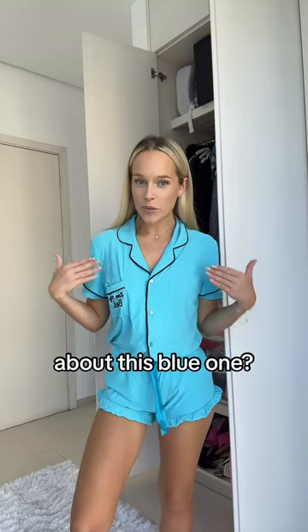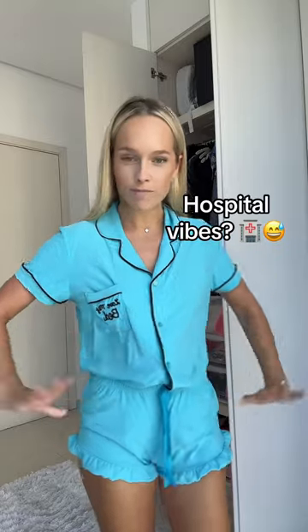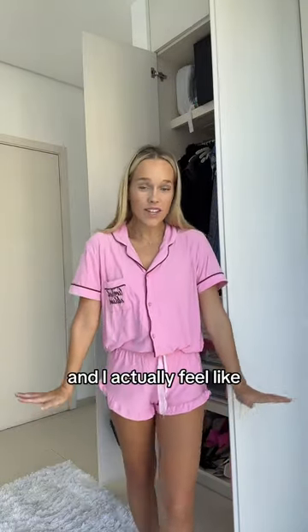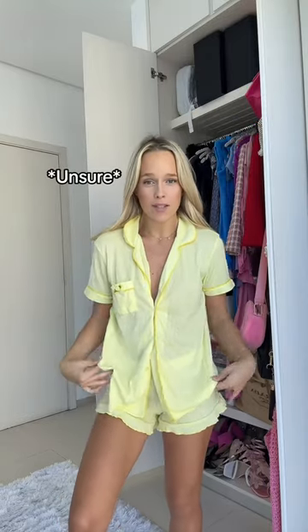What do we think about this blue one? Does it kind of feel like a hospital gown? That's what I'm thinking. This is what it looks like in pink and I actually feel like this is much nicer, so I'm gonna keep this.